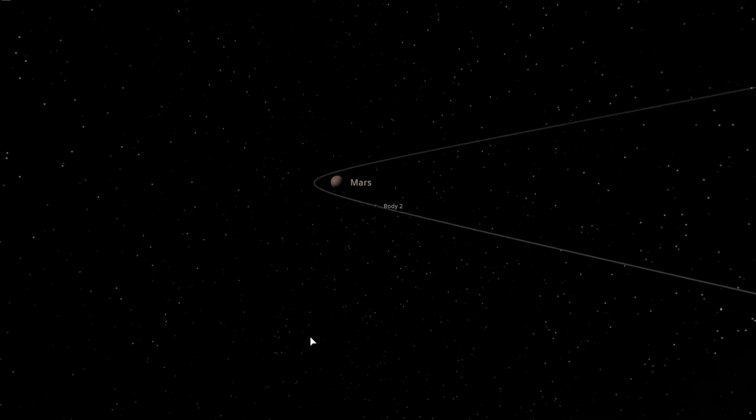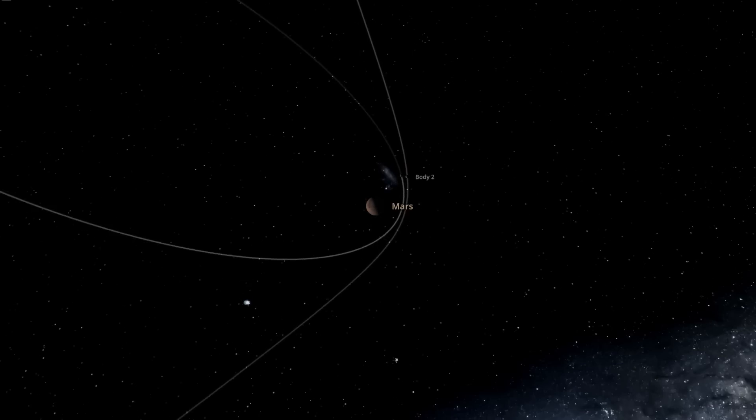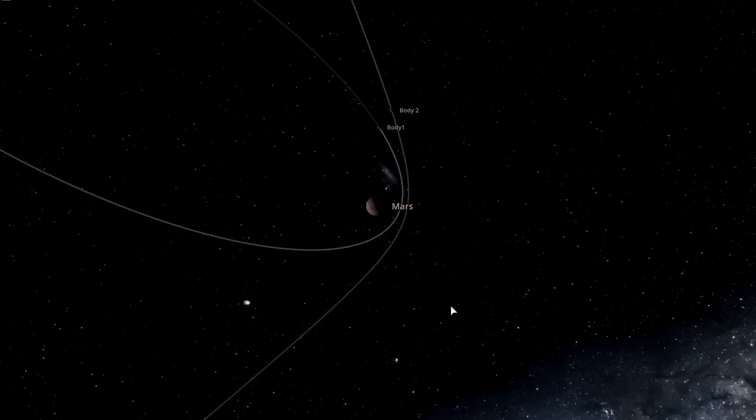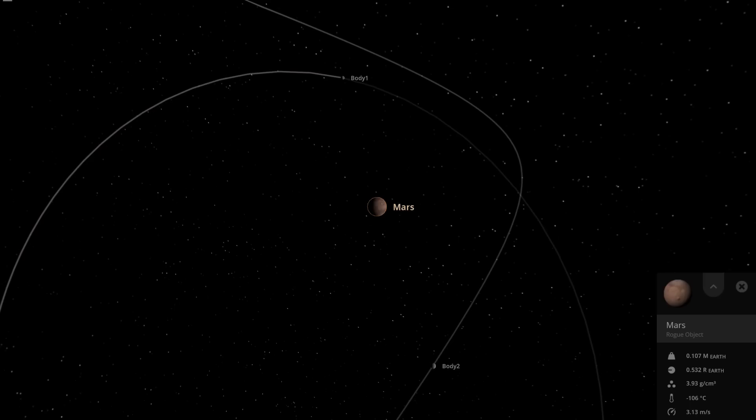To capture an object you need a three-body problem. Two objects orbiting each other swing past and one of them gets captured into a pretty eccentric orbit around Mars. But it turns out gravity is kind of weak - it's actually more efficient if objects have a more direct interaction.